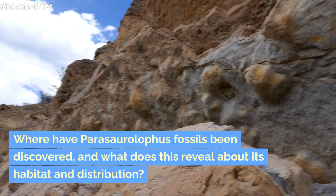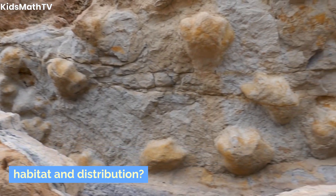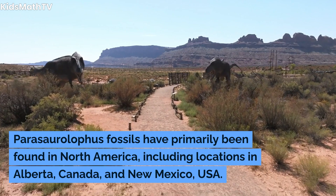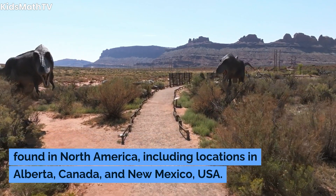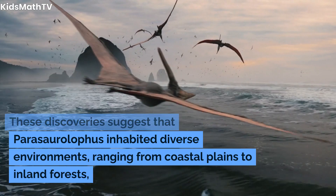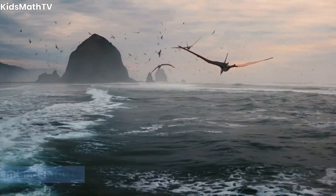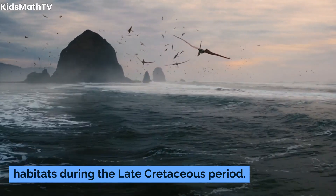Where have Parasaurolophus fossils been discovered, and what does this reveal about its habitat and distribution? Parasaurolophus fossils have primarily been found in North America, including locations in Alberta, Canada, and New Mexico. These discoveries suggest that Parasaurolophus inhabited diverse environments, ranging from coastal plains to inland forests, showcasing its adaptability to different habitats during the late Cretaceous period.